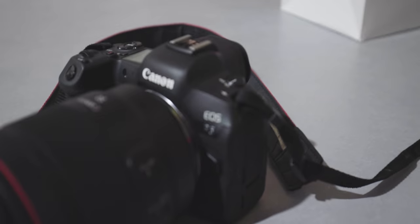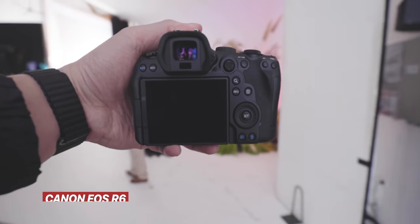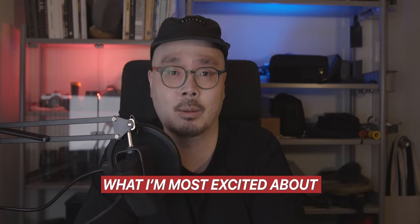Let's get to the real reason why you clicked this video: the Canon EOS R5 and R6. I was lucky enough, thanks to Canon Australia, to get some exclusive hands-on time with both cameras — something which I don't think a lot of people in the world have had the chance to do yet. I know there are already a ton of videos online, so I won't go too deep into the tech specs. Instead I'll chat about my hands-on experience and what I'm most excited about.